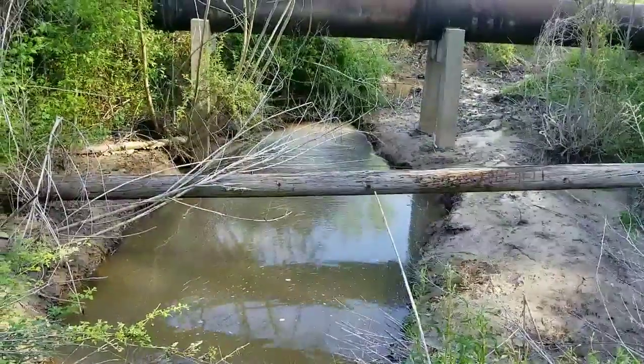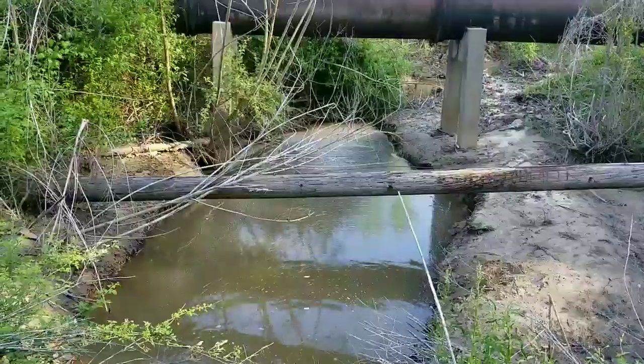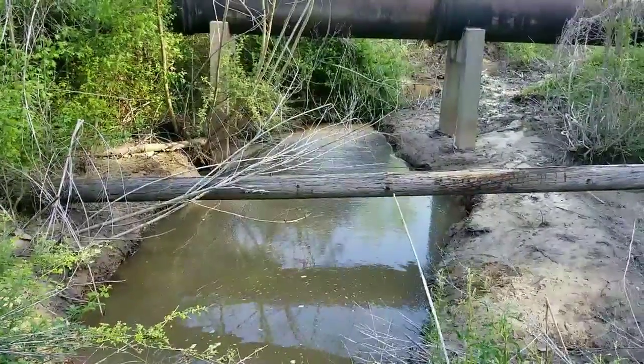This is a little feeder creek. It goes all the way through this trail and it goes all the way into Lawson's Fork Creek. Alright, let's keep going.